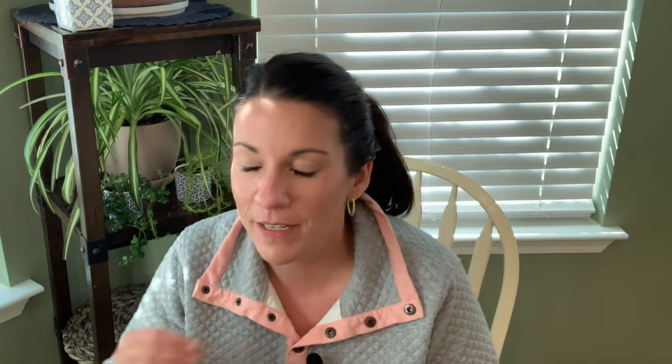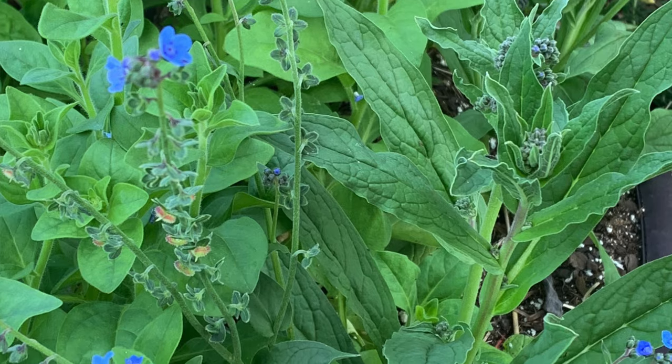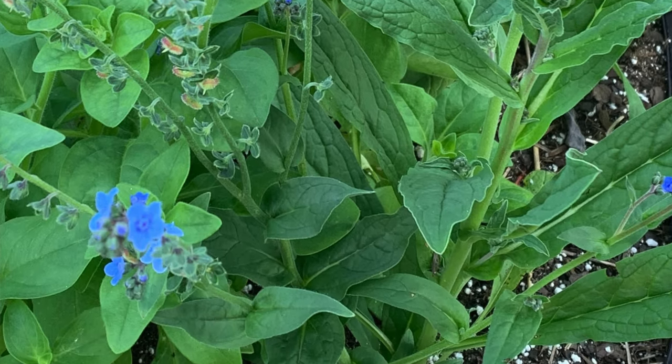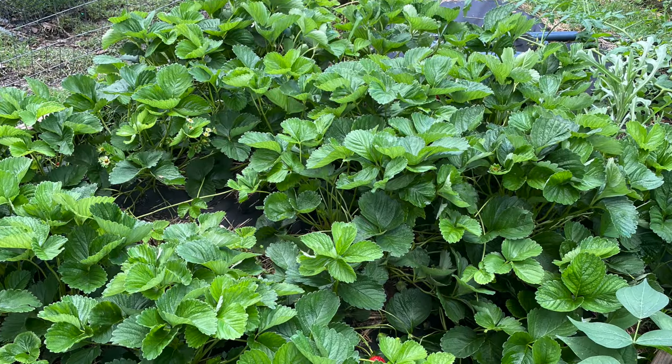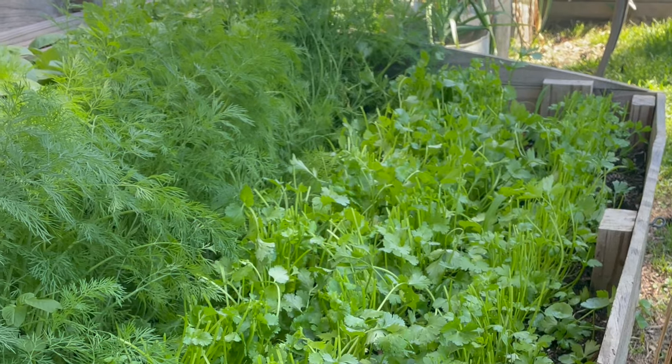That was my Baker Creek seed order and I am so excited for this coming growing season. I'm already dreaming, planning, and thinking about what we're going to grow next year to try to grow more of our own food here on our homestead. We have the room, the desire, and the energy. If we think about it now in these cooler winter months and dream things up, hopefully we can put our plan in action next spring. Thanks so much for coming along — I can't wait to see you back here again real soon!